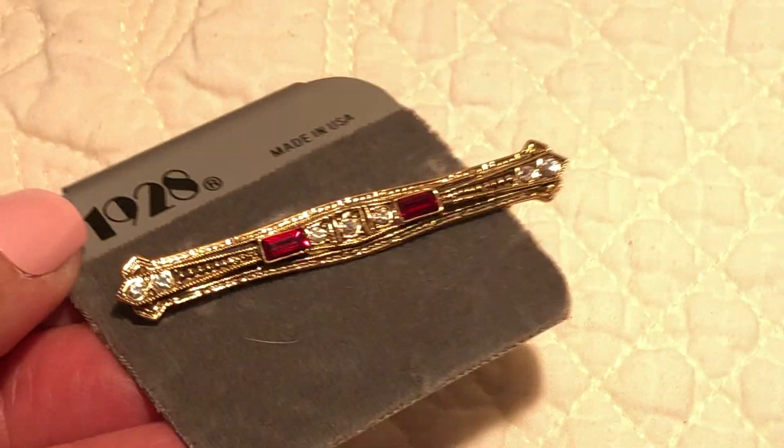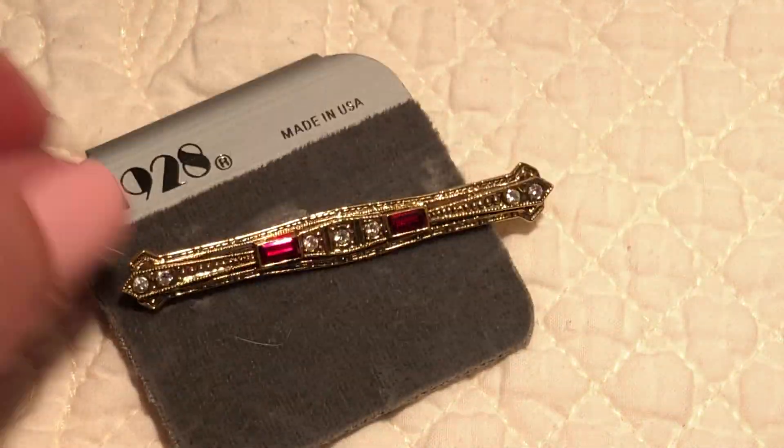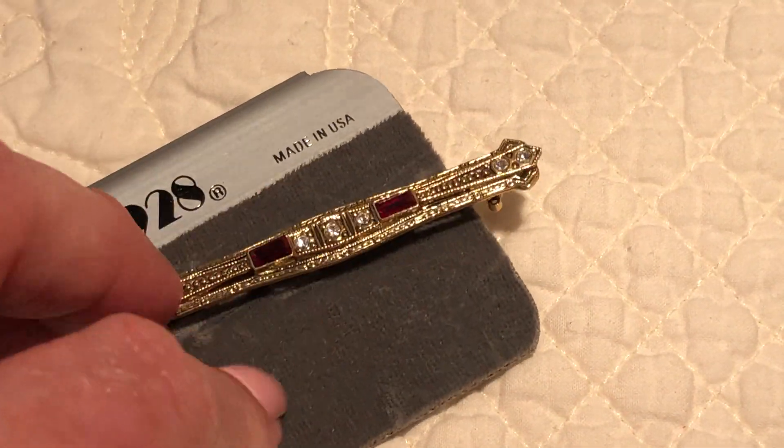One of my 1928 pins — I must have at least eight or so of these 1928 pins on the card, different ones.